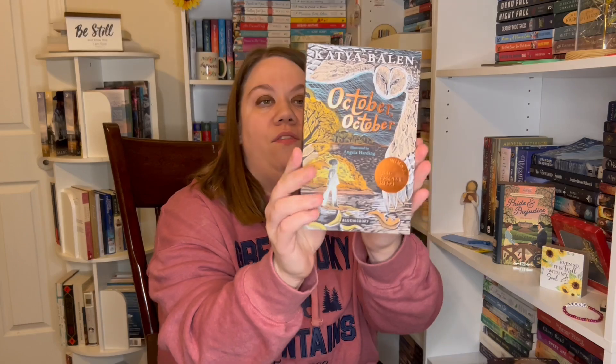Next is a middle grade that my friend Lindsay Lemus absolutely loved — my brother got me 'October' by Katya Ballin off my wishlist. I love this cover; it has a reflective quality to it. October and her dad live in the woods, wild and free — until the year she turns 11, when she rescues a baby owl, her dad falls from a tree and goes to the hospital, and the woman who calls herself October's mother comes back. I want to read this in middle grade March.